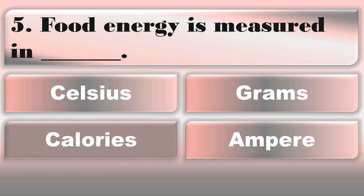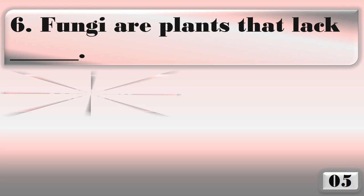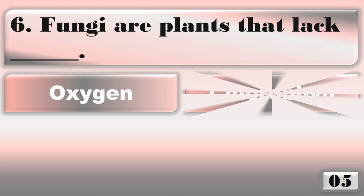Food energy is measured in... Food energy is measured in calories. Fungi are plants that lack... The right answer is chlorophyll.